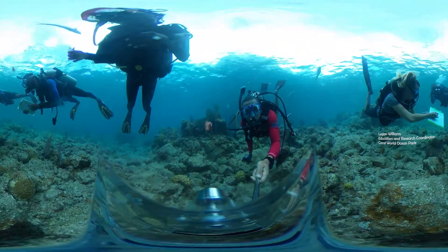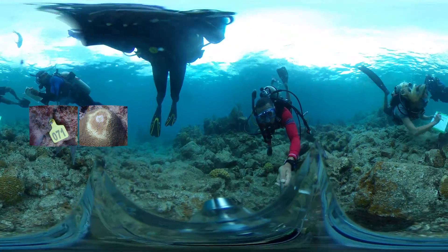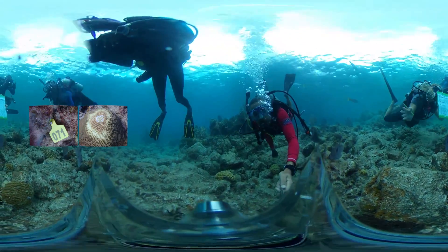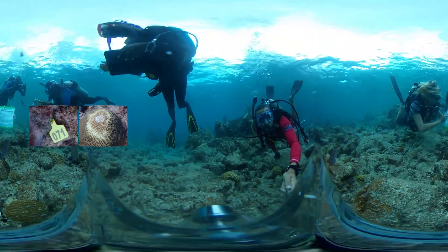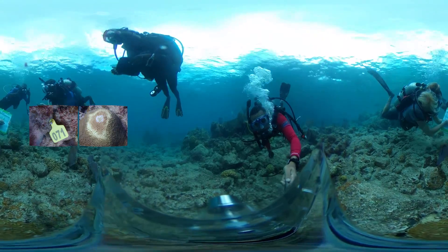Here Logan is showing the team what coral health metrics are assessed during these surveys. Corals that have been identified to have the disease are assigned a number tag so that dive teams can monitor the coral's health over time.